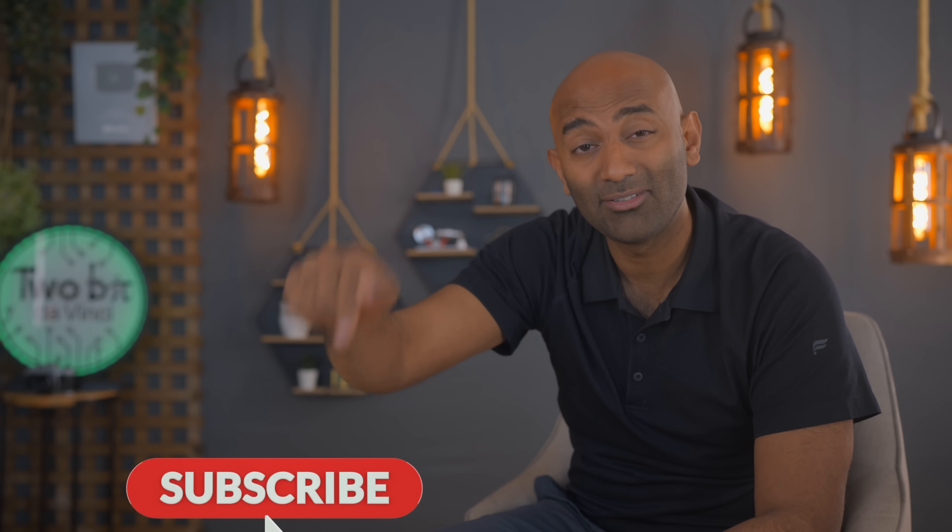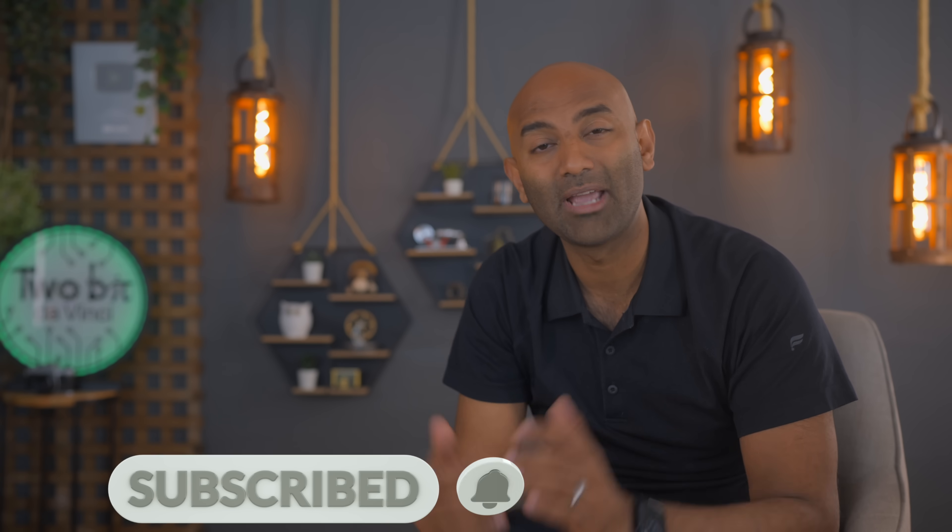Alright, that's a look at the Aeromine. Don't forget to sound off in the comments below. Hit that subscribe button and the bell icon so you don't miss our future videos. And as always, we'll catch you guys next week. I'm Ricky, and this is Tuba DaVinci.